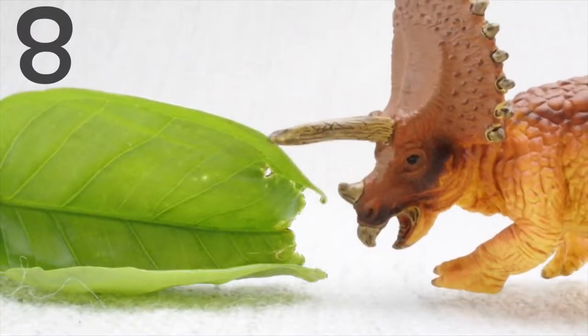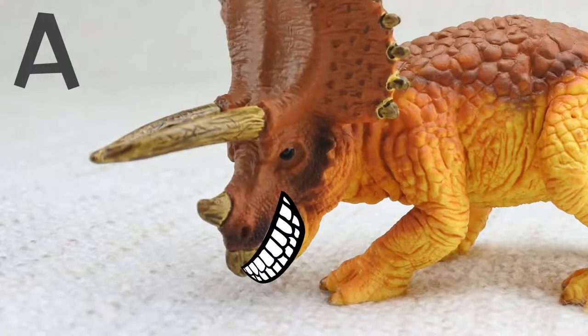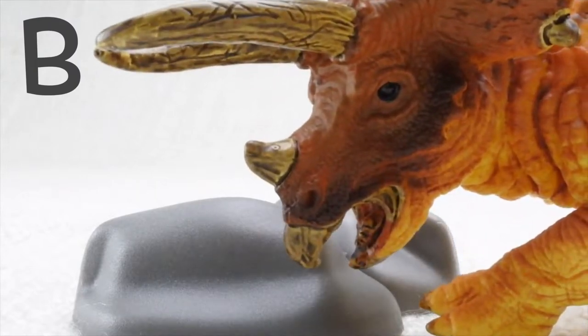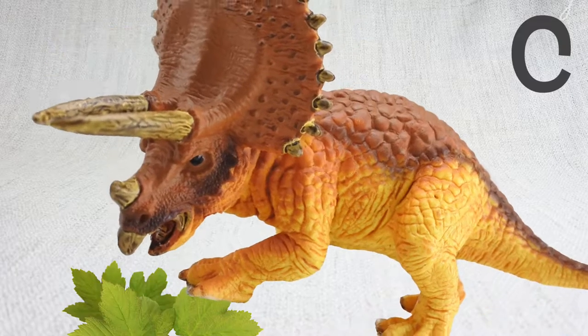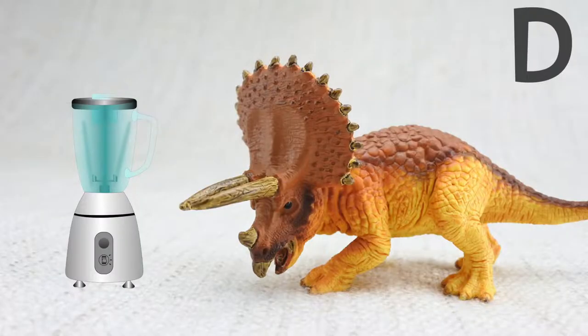Question 8. How did Triceratops grind up its food? Was it A: with its big lovely teeth? B: by swallowing rocks? C: by treading on the food? Or D: with a blender?